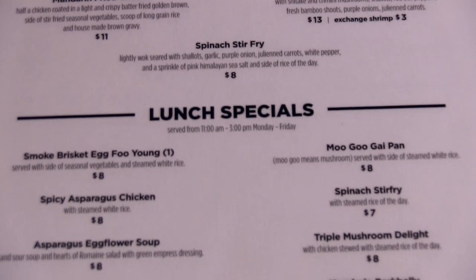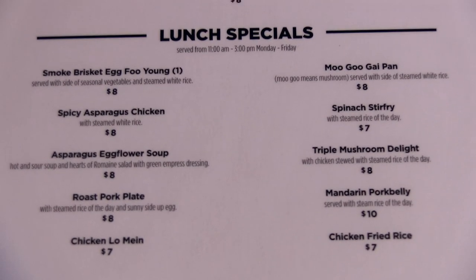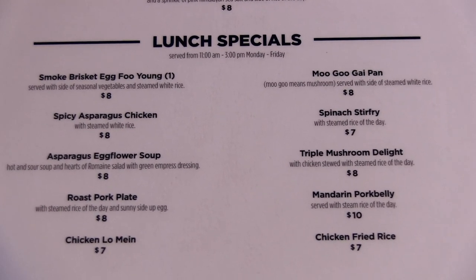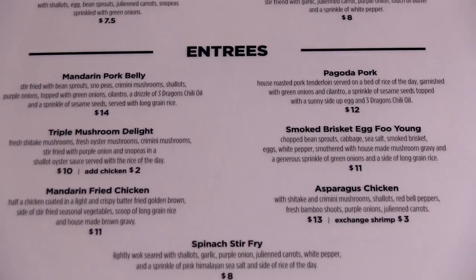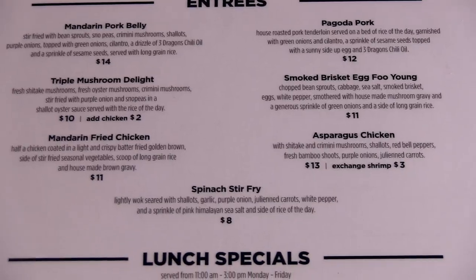The menu is pretty consistent but our lunch specials are traditional Chinese dishes, like our moo goo gai pan and chicken fried rice. On the dinner menu we have things like our mandarin pork belly and pagoda pork, which has the egg on top.